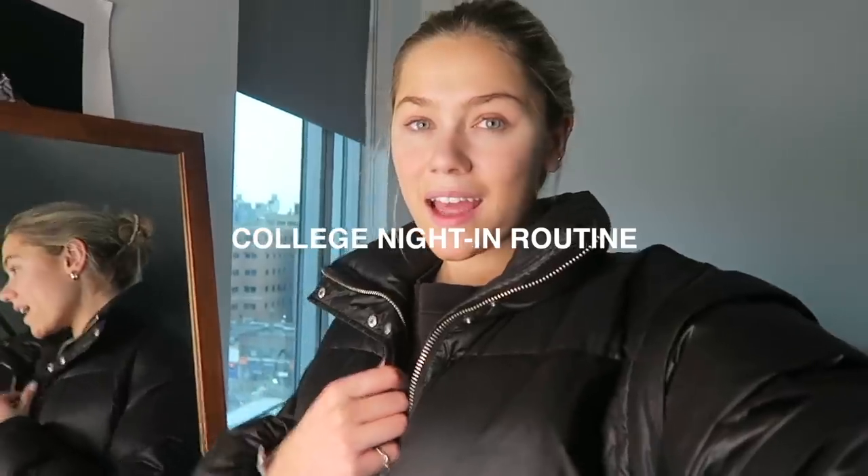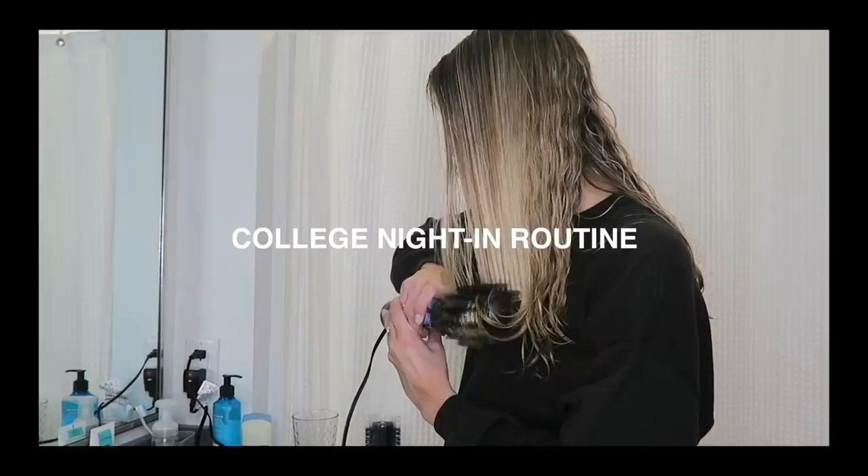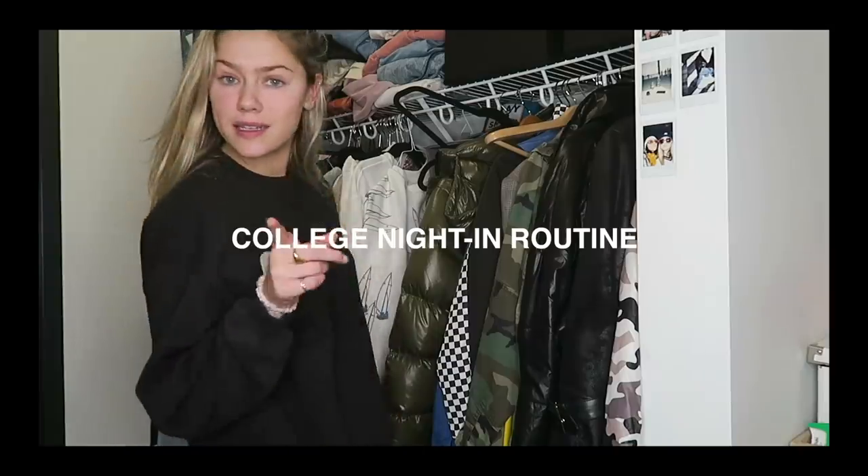What's up you guys? I am really excited to bring you into my apartment and show you what my night in routine looks like at college. Big thank you to CVS Epic Beauty Event for sponsoring this video.